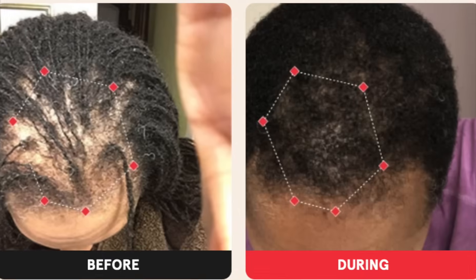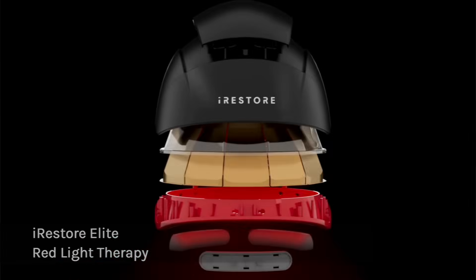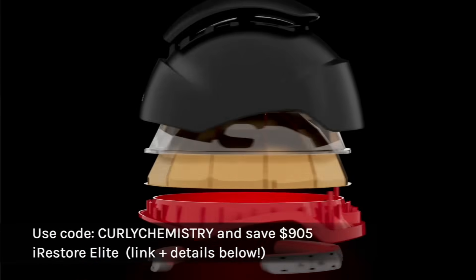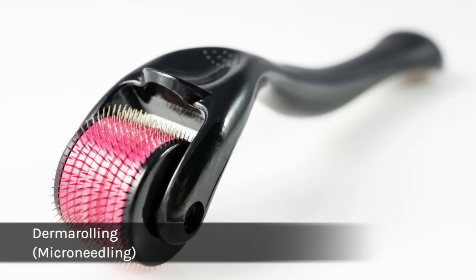This treatment is great for those who have moderate thinning, androgenic alopecia, or even weak follicles. Overall, if you're looking for an advanced, research-backed hair growth device, definitely check out the Irestorer Elite red light therapy. I'll post all the links, information, details, and codes below. The second advanced hair growth technique is derma rolling.